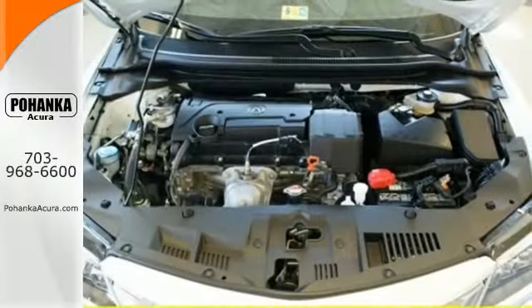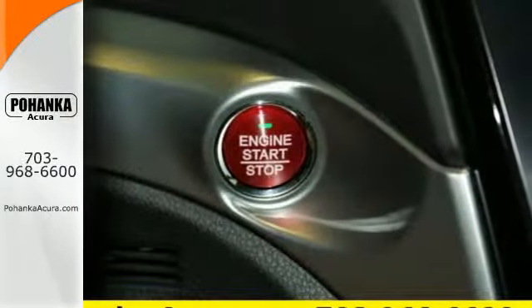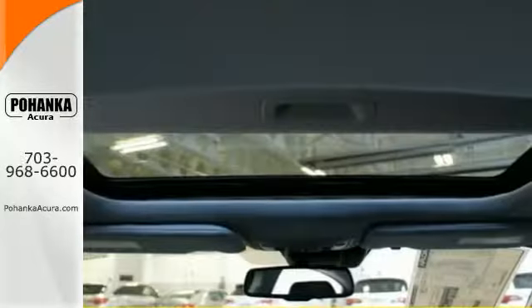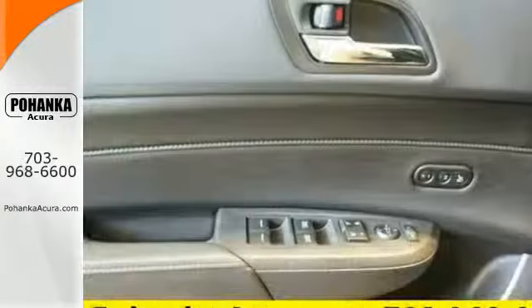It is also effortless with an 8-speed dual-clutch transmission, climate control, heated seats, and Bluetooth hands-free link. SMS Siri Eyes Free technology puts you in control with just the command of your voice.